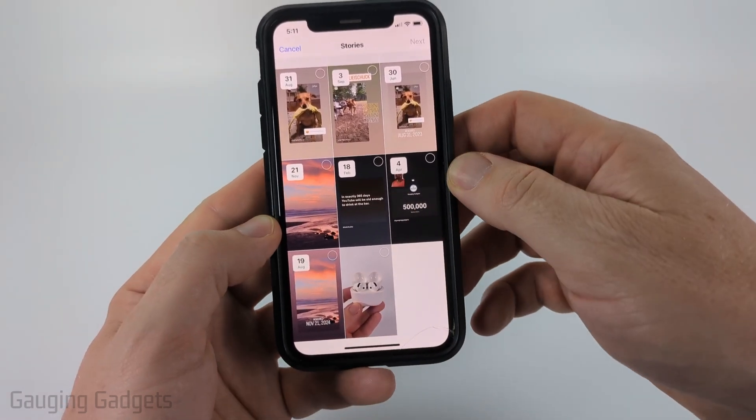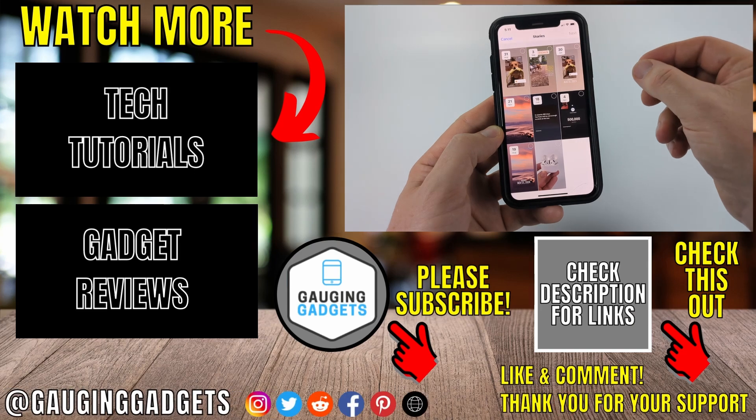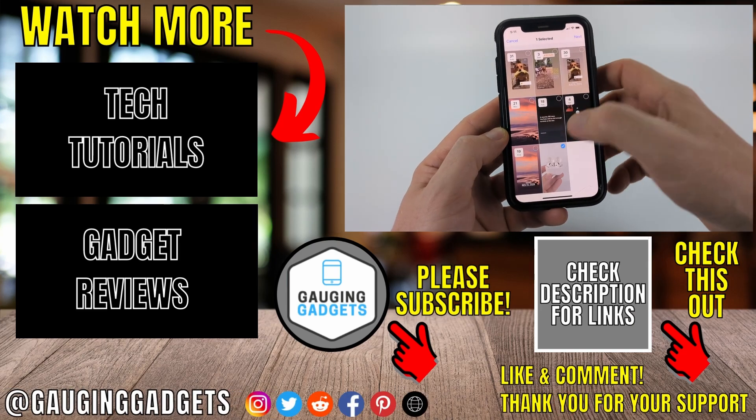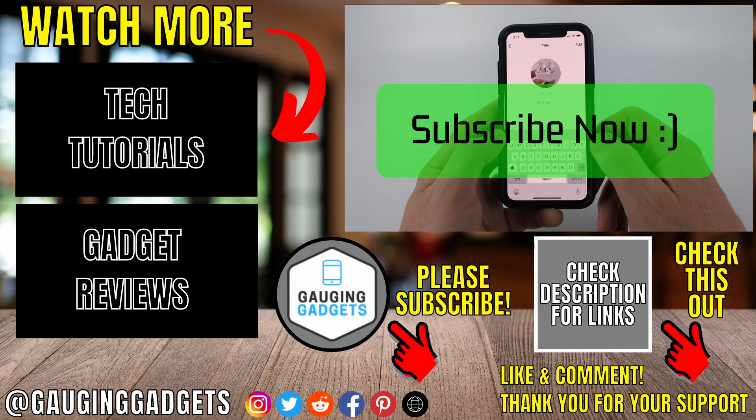Unfortunately, any stories you posted before making that settings change that were not archived you can't recover, because they were never actually saved by Instagram — they were deleted after 24 hours. But if you currently have a story and you made that settings change, it'll now show up and you can add it as a highlight. If this video helps you, give it a thumbs up and please consider subscribing to my channel.